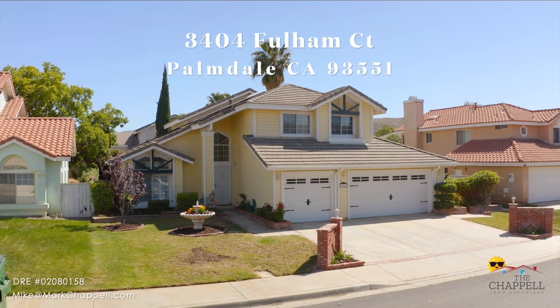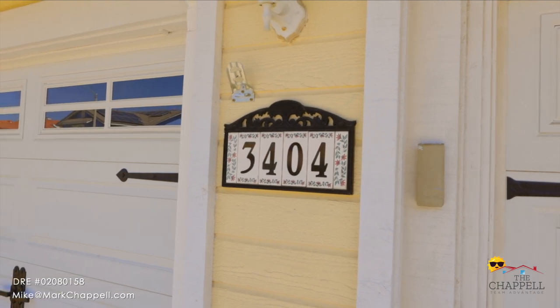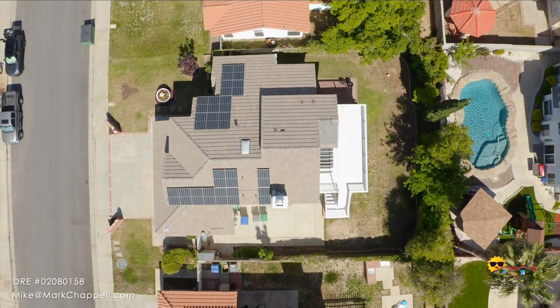This beautiful home features three bedrooms and three baths with upgraded flooring throughout and granite countertops. It's got a wonderful backyard oasis that has a patio and a back deck, and it's in a beautiful quiet neighborhood.